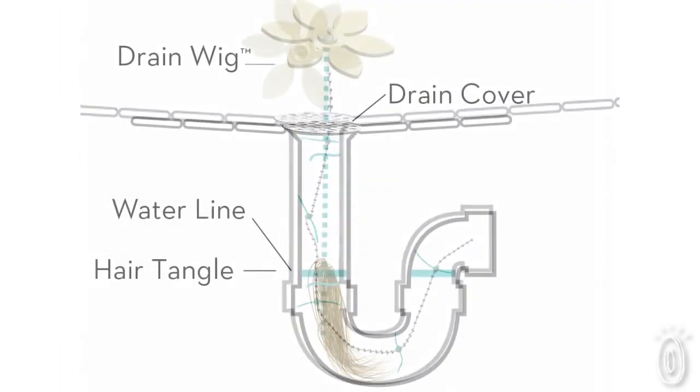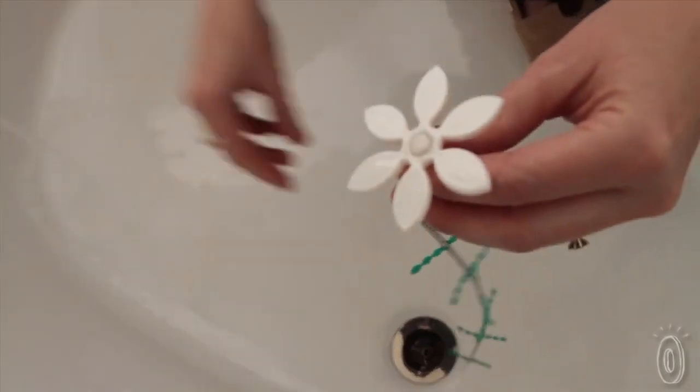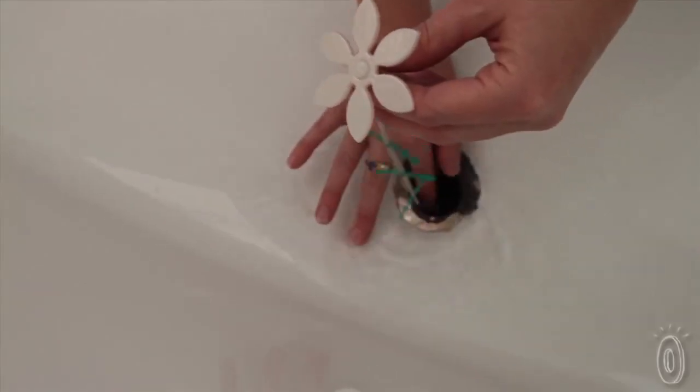Drainwig is a ball chain with several rubber whiskers that grab the loose hair as it enters the drain. You feed the ball chain down the drain and retrieve it by pulling the white plastic flower. It works in a bathtub as well as in the shower.